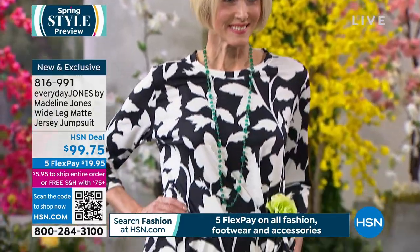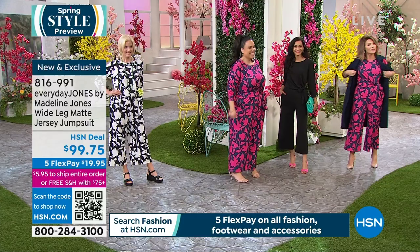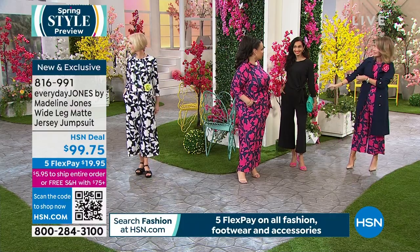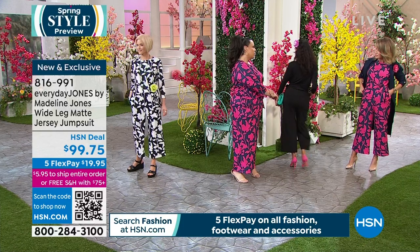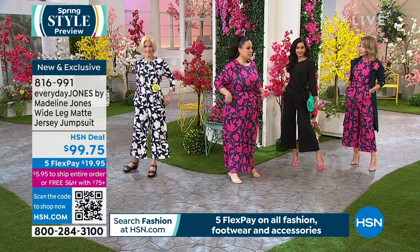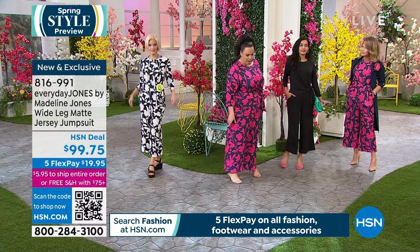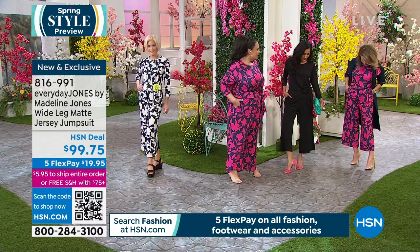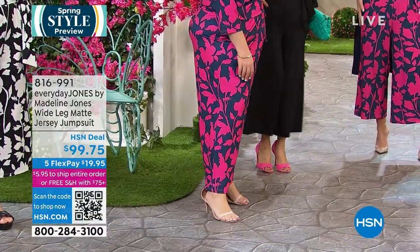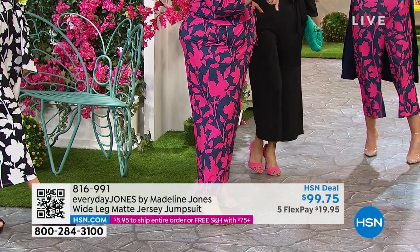We're practically twinning today! You can throw a sweater or another top over this, or wear it by itself. The three-quarter sleeve was inspired by Marla, who truly believes in it. The ankle length and the movement of the fabric make this perfect — especially in Florida's humidity.